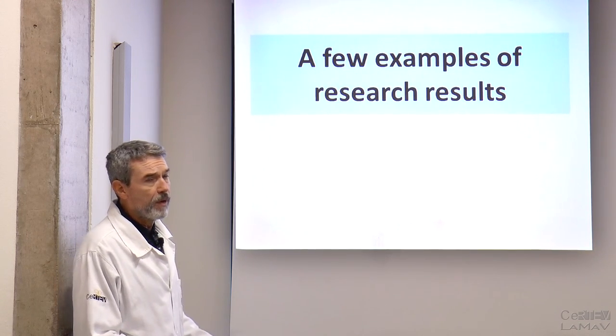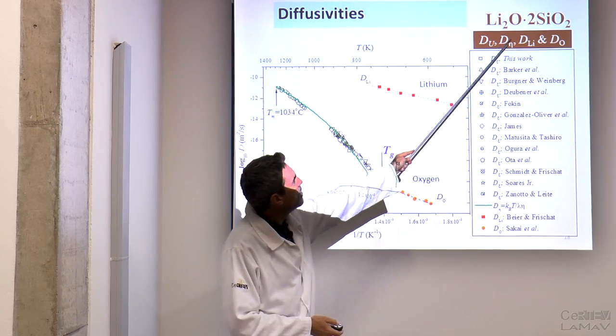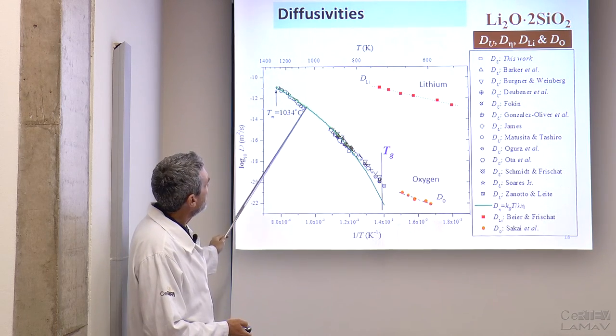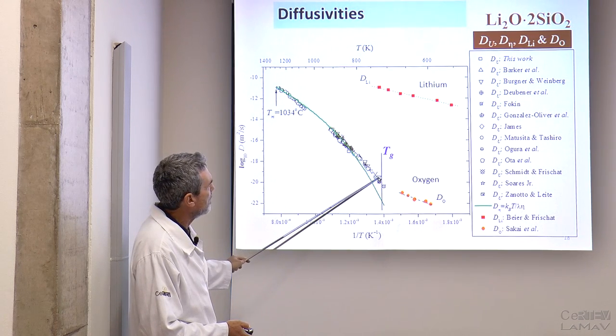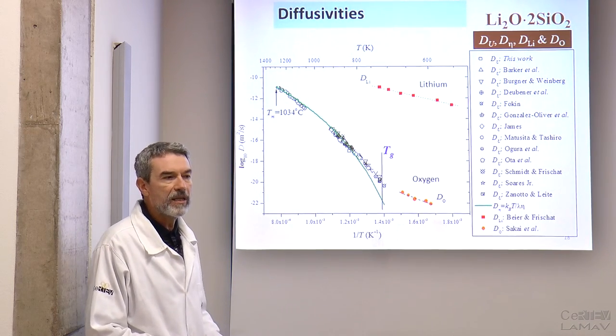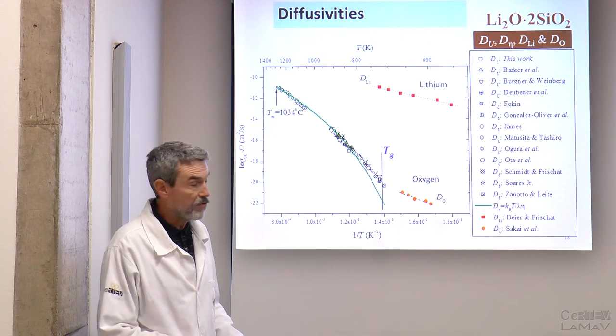Let me give you a few examples of research results. This is one we have been working on for years: the log of diffusivity versus inverse temperature for a particular glass forming system — lithium disilicate — from above the melting point of the crystal through the supercooled regime, showing, for instance, the breakdown of the Stokes-Einstein equation, down to the glassy stage. We are interested in understanding the diffusion phenomena that control relaxation and crystallization processes.